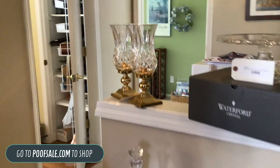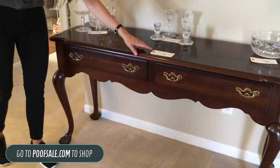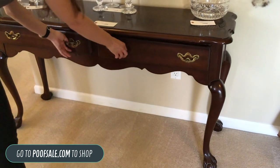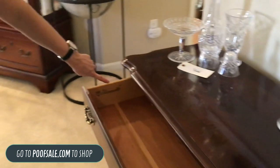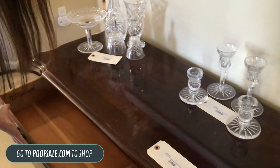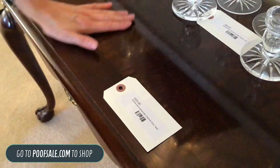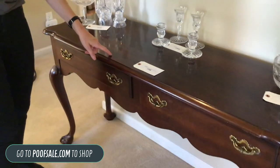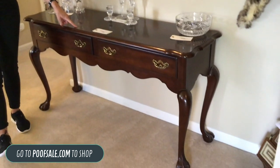Next I want to move to this piece — this is the Thomasville Chippendale Clawfoot Sofa Table. It's in really great shape. I'll open the drawers so you can see — it does say Thomasville right there on the inside of the drawer. Really, really nice inlay on the top there. The only damage is going to be just one chip right on the top, but it's really just surface.